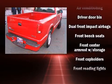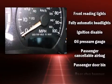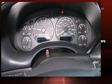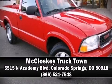Audio features include an AM-FM radio and four well-positioned speakers. Safety equipment has been integrated throughout, including dual front impact airbags, ignition disabling, and ABS brakes. Please don't hesitate to give us a call.